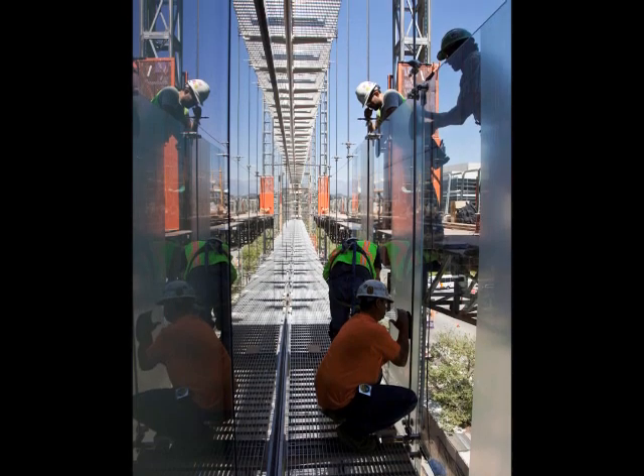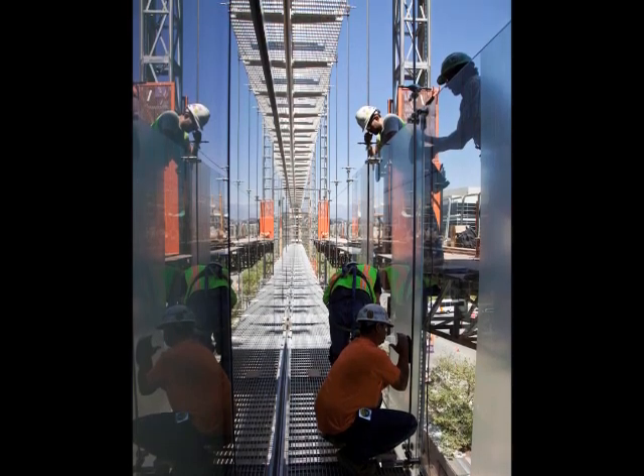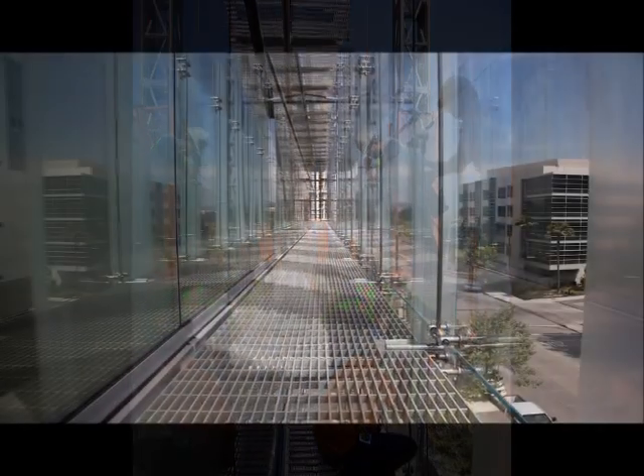Improved energy savings is a perceived advantage. However, researchers are unable to conclude such due to a lack of build project data. Since 2000, double skin facades have been increasingly considered on projects in the United States, with over 20 projects completed.